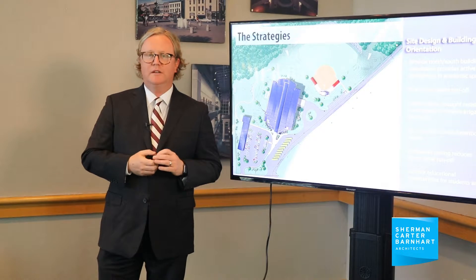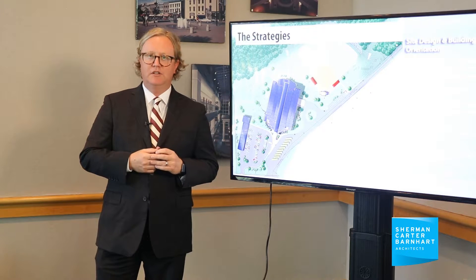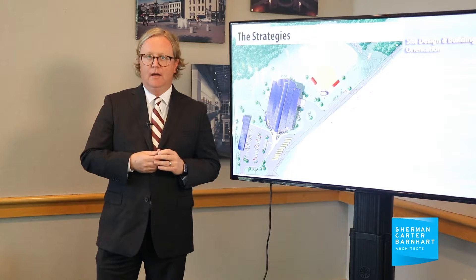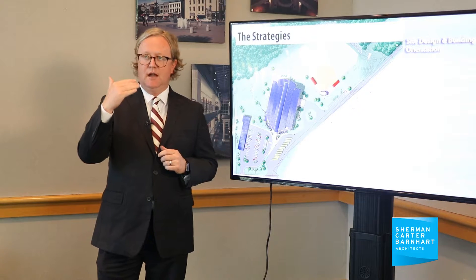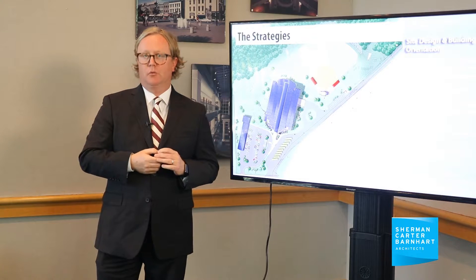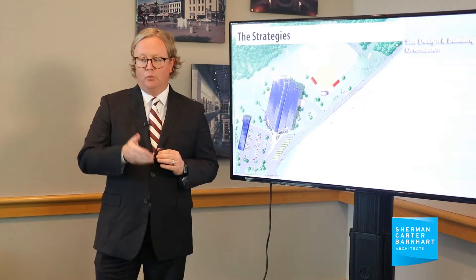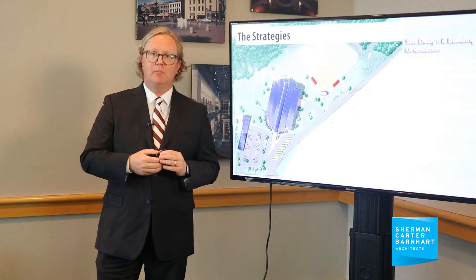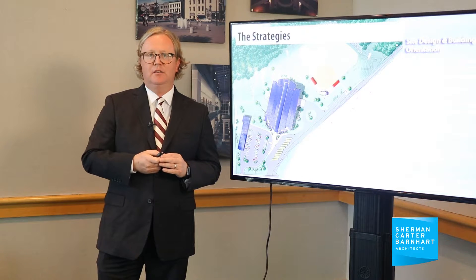It all starts with site orientation. Back when we did Richardsville Elementary, which is really the grandfather of all the energy reduction that we've been able to achieve, we actually looked at how we orient the building. It may no longer be proper to orient the building where the front door sits immediately parallel to the road or the street. We actually looked at ways to orient the building on a northwest with north and south facing exposure so that we could get proper orientation into the classrooms, thereby reducing glare and maximizing the amount of daylighting that we could get deep into the instructional spaces.